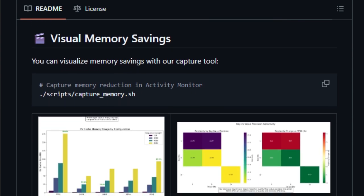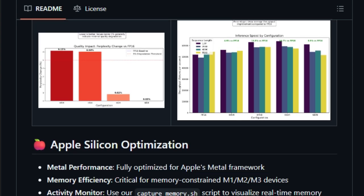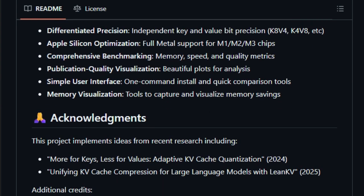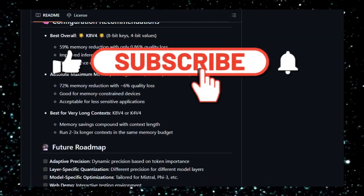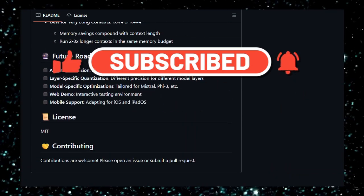And that wraps up our look at these fascinating open-source projects. We saw Komodo for multi-server DevOps, WeClone turning chat history into AI, QA for high-performance AI virtual environments, and more. These tools showcase the power and innovation in the open-source world. If you found this helpful, please give it a like, subscribe for more tech insights, and let me know in the comments which project you found most interesting. Stay tuned for part 2.